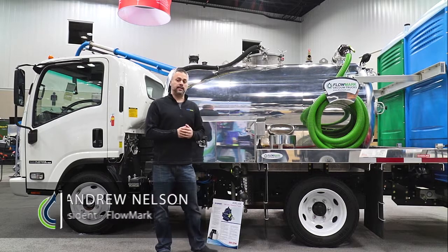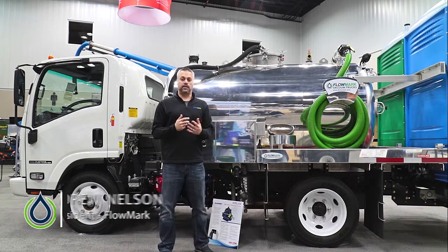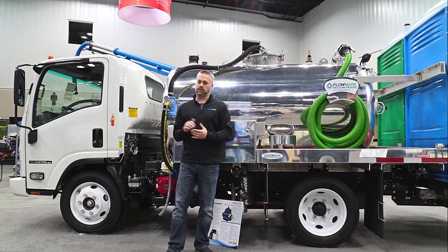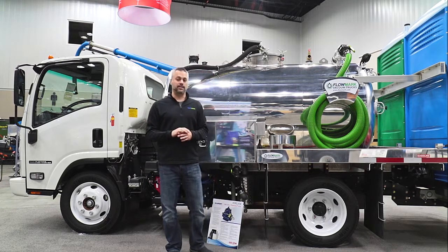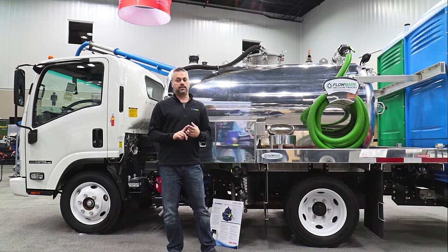Today I want to look at a Flowmark 999-gallon Isuzu portable restroom service truck. This particular body is mounted on a gas engine driven Isuzu NPR chassis and is available in either a 999-gallon or a 1,200-gallon size.